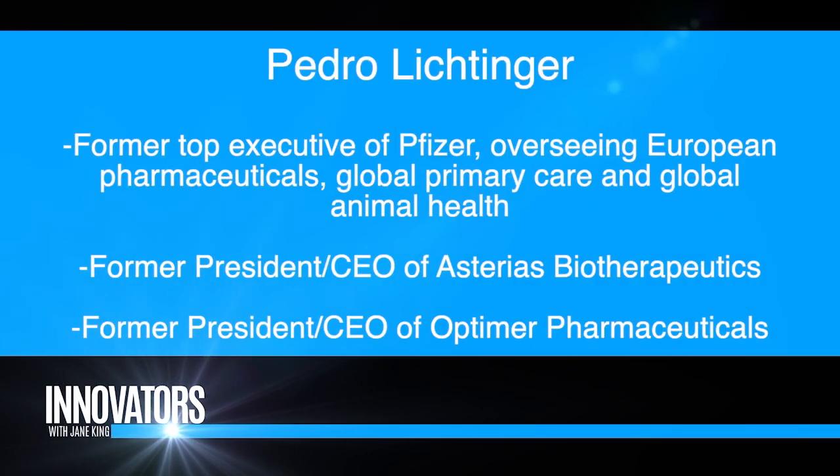Well, first we take highly successful medicines and transform them by delivering them continuously, making them more efficacious and better tolerated drugs so that patients can live longer and better. Is it like a patch or something? Well, we have multiple technologies in development. We have transdermal patches that stay attached to you for multiple days — let's say every week you change your patch.